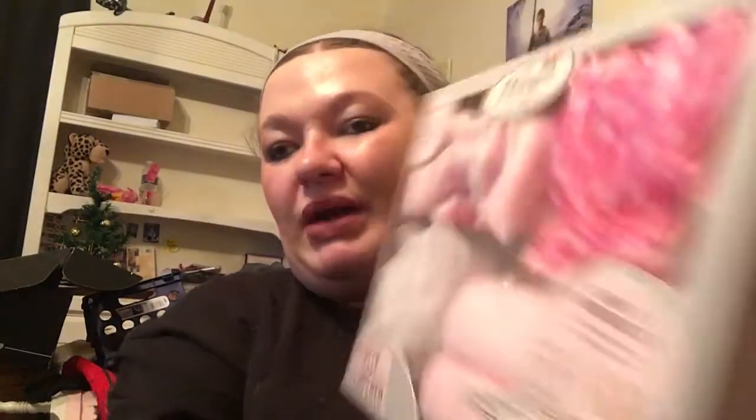I also got one of these Totally Pampered makeup removing cloths and bath sets. The box is a bit squashed but I don't really care. Inside there's a new loofah — which I actually needed, thank you sissy — a new shower cap, and two new makeup removing cloths. There's also this other item that I have no idea what it's for. I've never seen it before — I'll have to look at the instructions.